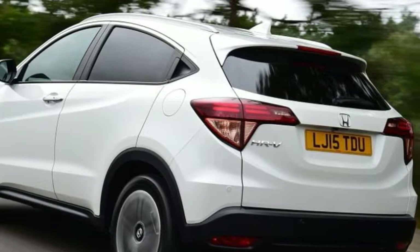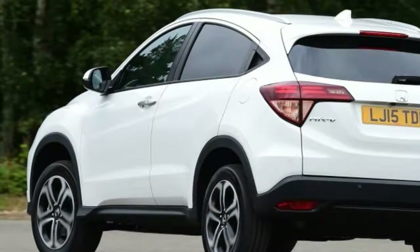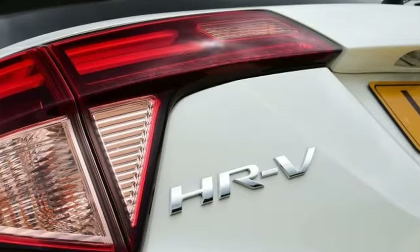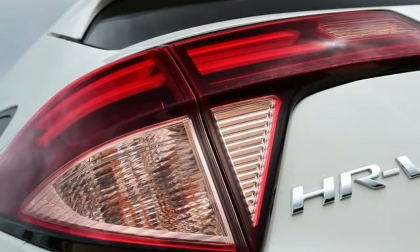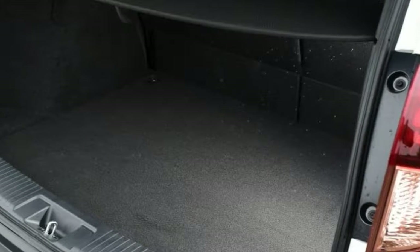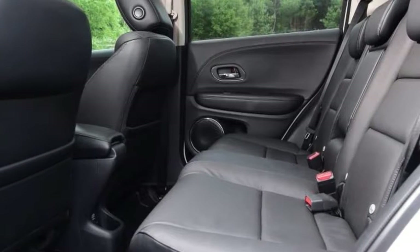Elsewhere, it's sturdily Honda — which is to say conservative, carefully assembled, legible and largely forgettable. Hard plastics aren't unusual in the class, but the HR-V still has too many of them, and kooky details like embossing one join with fake stitching do it no favors. The needlessly big passenger-facing air vents appear to have time-warped in from 20 years ago. The counterbalance comes in the shape of a touch-sensitive climate control panel, which looks at odds with its surroundings and isn't particularly satisfying to use.